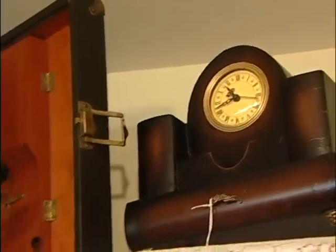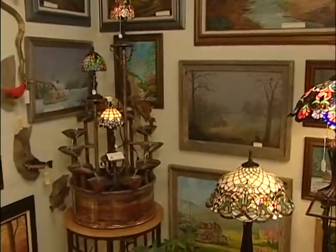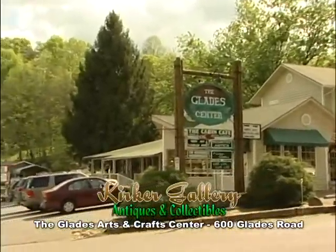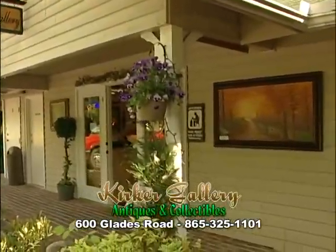We have wonderful things in our gallery — we even have a few antiques. So come visit us at the Kirker Gallery. The Kirker Gallery Antiques and Collectibles is located in the Glades Arts and Crafts Center on Glades Road in the Arts and Crafts community in Gatlinburg. We'll see you next week. Thank you.